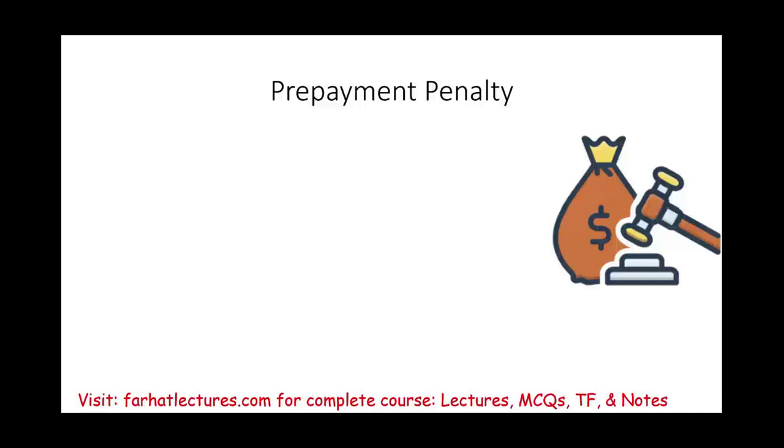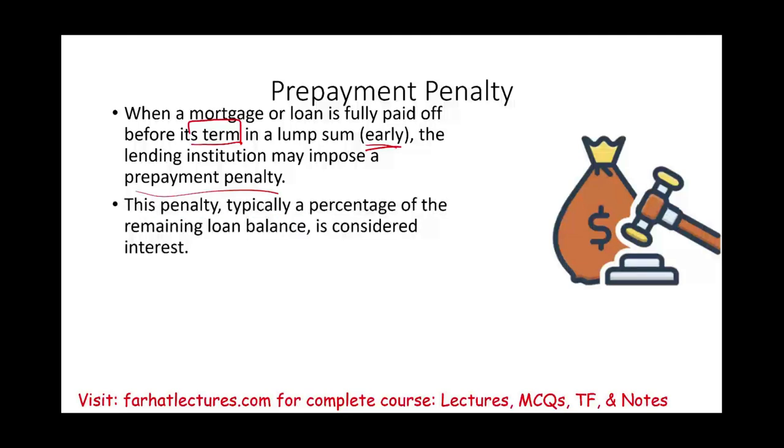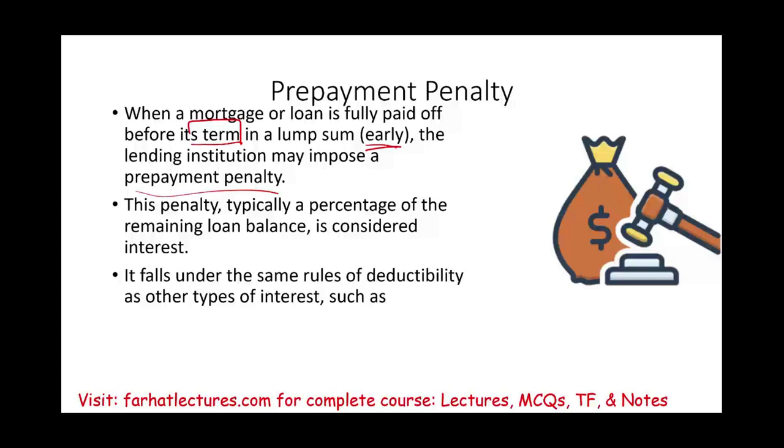A prepayment penalty occurs when you pay off a loan early and the lender charges a fee — typically a percentage of the remaining balance. For example, a 2% prepayment penalty on a $100,000 balance equals $2,000. This penalty is treated as interest and follows the same deductibility rules as the underlying loan: not deductible for personal loans, deductible for qualified residence loans, and we'll see the investment interest rules next.